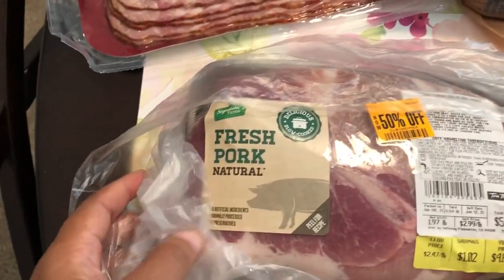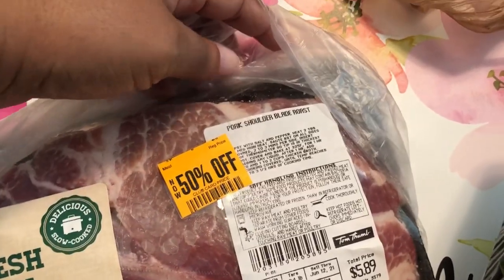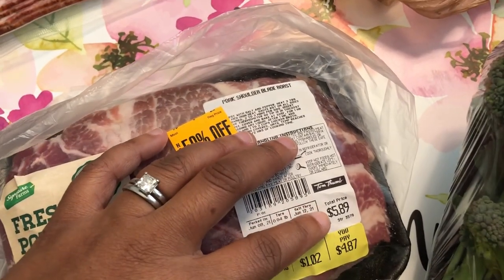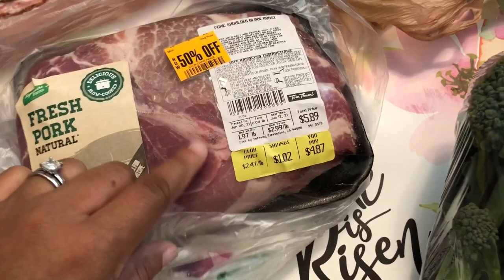I got this pork on clearance — it's a pork blade roast. I'm going to throw this in the freezer and it was half off of $4.87, so that was a really good deal, $2 and something.